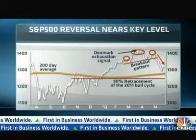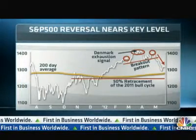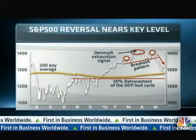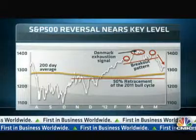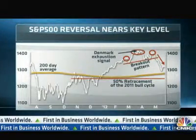1248 is actually the 50% retracement of the 2011 bull trend cycle. Once the S&P 500 actually hits 1248, it basically means it would have lost half of what it made since the bull trend began in September 2011. One point to keep in mind is that if we get further US dollar strength, this is going to add pressure to large-cap stocks if they lose their export competitiveness, and we are likely to see further headwind on the S&P 500 in that scenario.